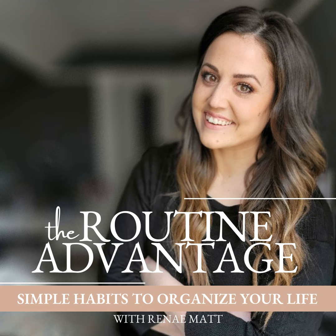Today we're going to be talking about creating an annual task sheet. This sounds like it might be a lot, but I guarantee it is going to give you so much peace of mind. Are you ready to stop the chaos, the stress, the overwhelm that's filling your life? I'm Renee Matt, and together you and I are going to build simple routines that are going to change your life.